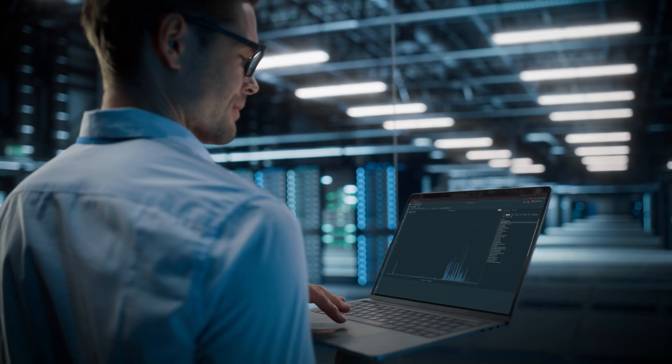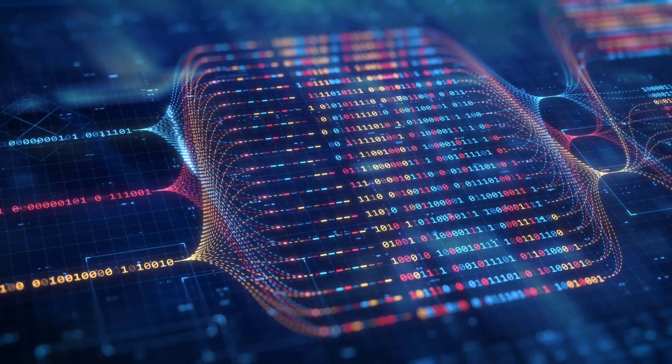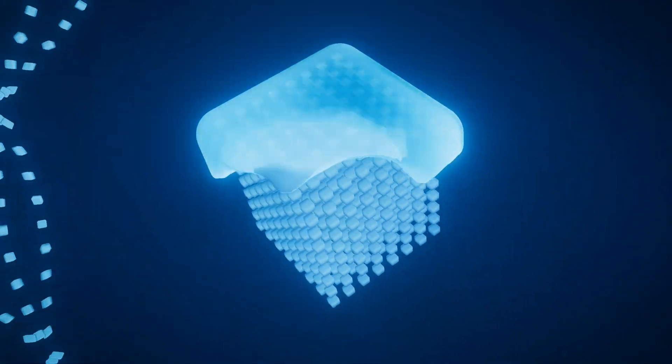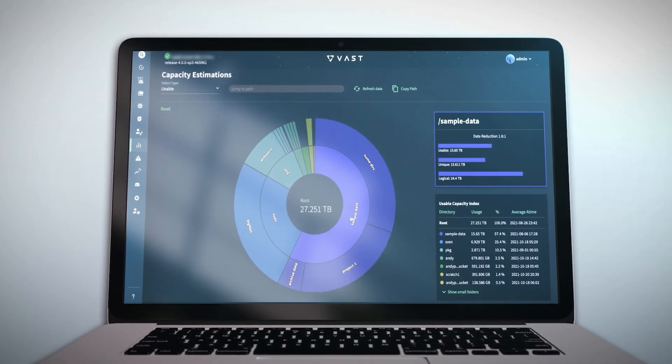We have one customer who has been through a number of different hyperscalers. In comparing the performance they were seeing within our data centers with VAST AI storage versus their most recent hyperscaler AI storage, I identified that VAST was significantly more performant than what they were seeing at the hyperscaler.